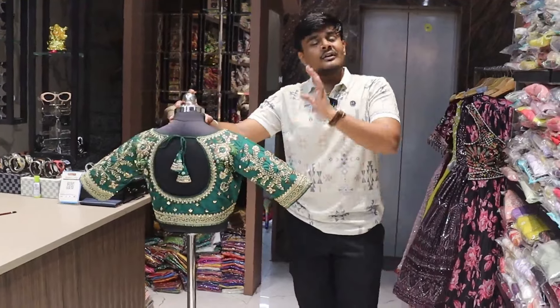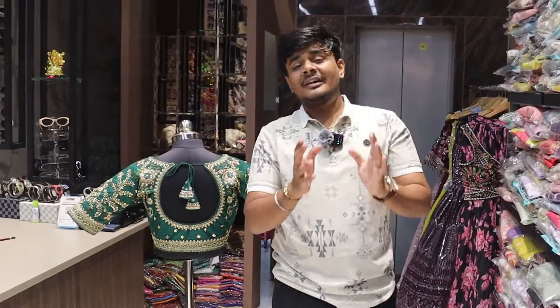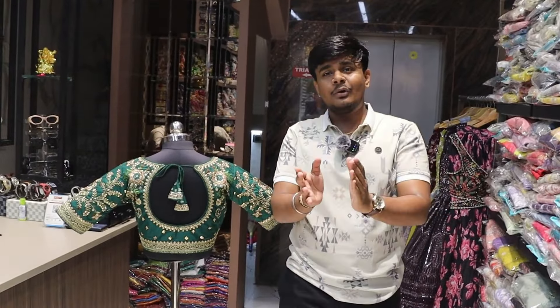This is a special video. We will do a special item. Bingo Boutique is famous for the REwork blouse.